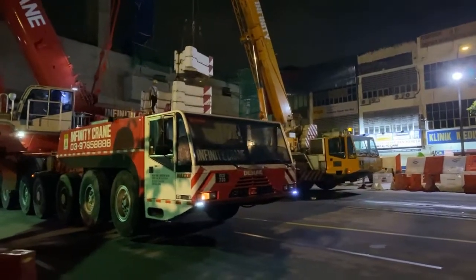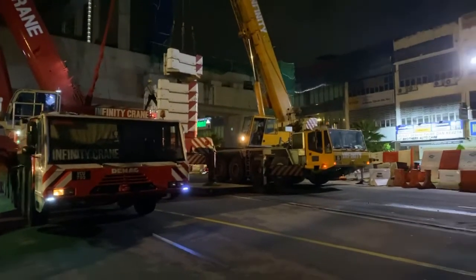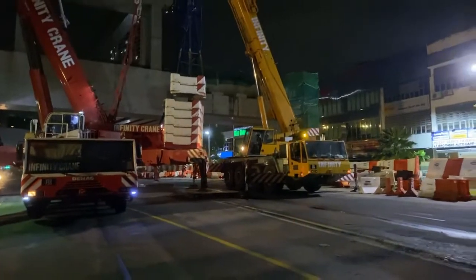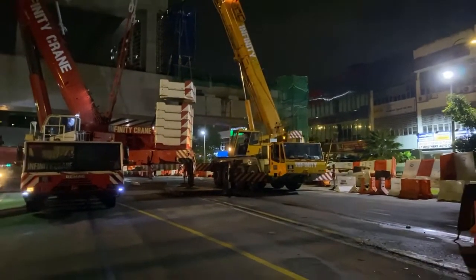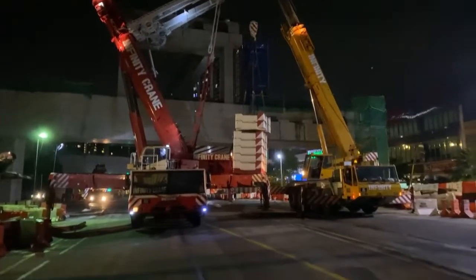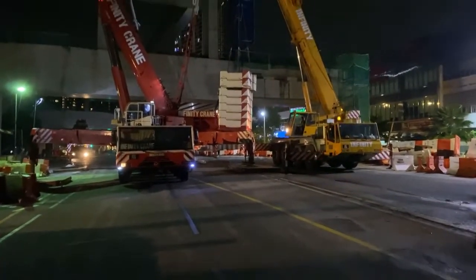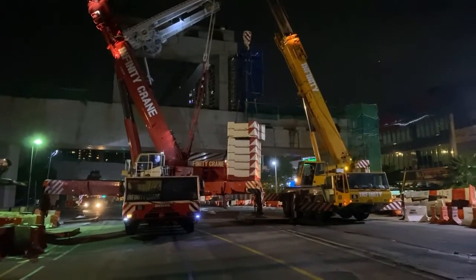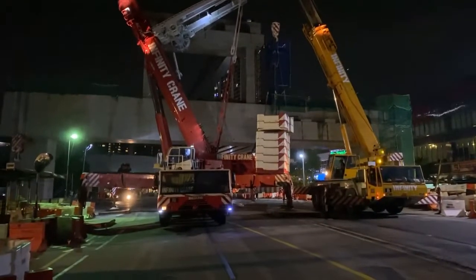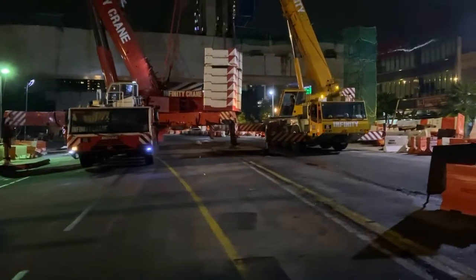For tonight we are on the construction site — this is Duke 3 at Desa Pandan Stretch, and currently they are in preparation for the launching of the BIM. I will be posting the full process of the lifting of that BIM in the next video.